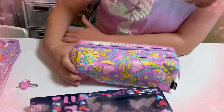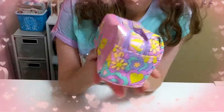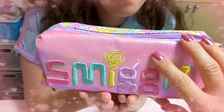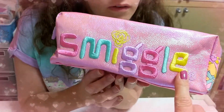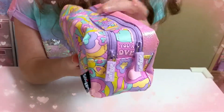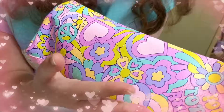This is what I found in Smiggle today - a Smiggle pencil case with pencil cards. Let's get a closer look at this. It's like a pink metallic with the Smiggle logo in pastel on the front, and turn it around - it's got two places you can put your pencils. That's a cool pattern.